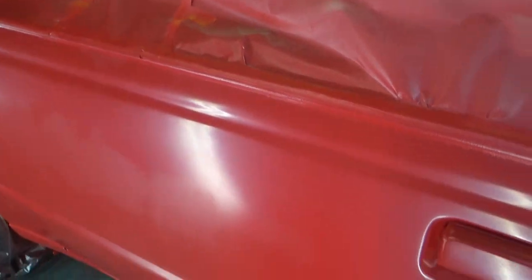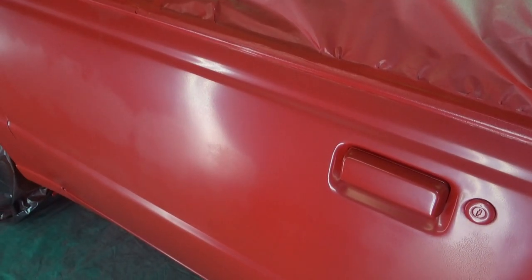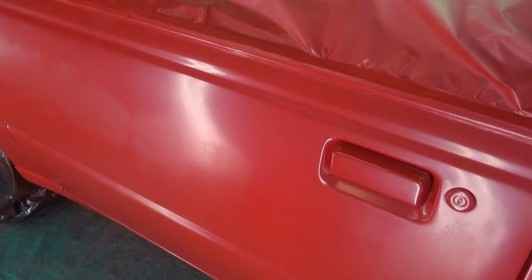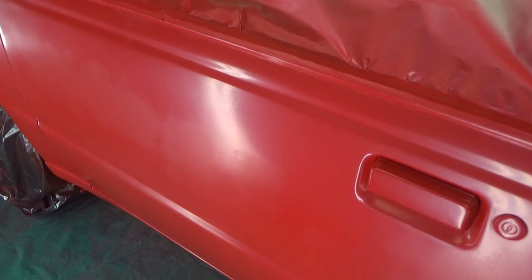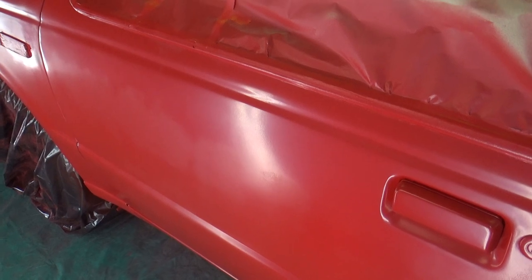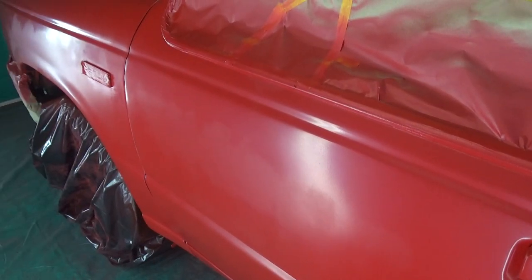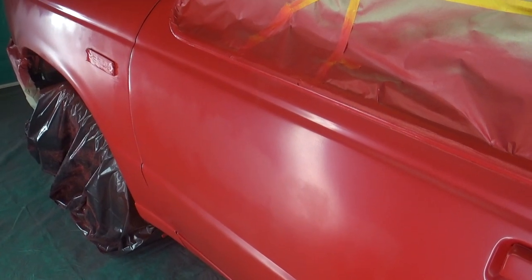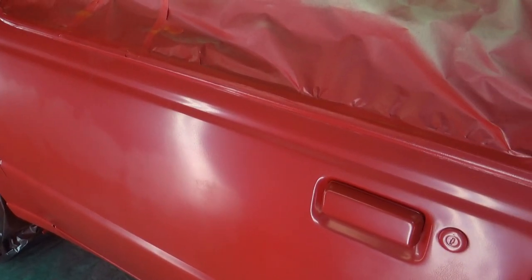At any rate, basically what I did was I sanded it down, got the dust out of it with 600 and then 800 wet sand. Had it all nice. I wiped it down with some of the medium reducer — I'm positive I used medium reducer. Wiped that section down good, got it good and clean. And then I came back with just a dust cloth and wiped it off real good.